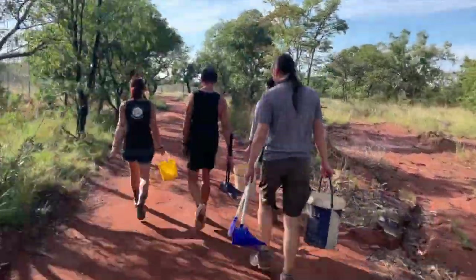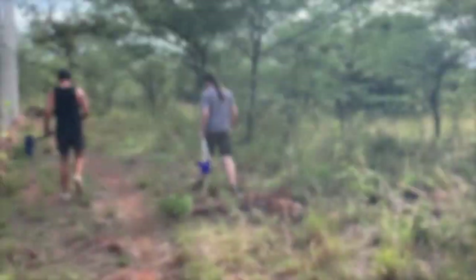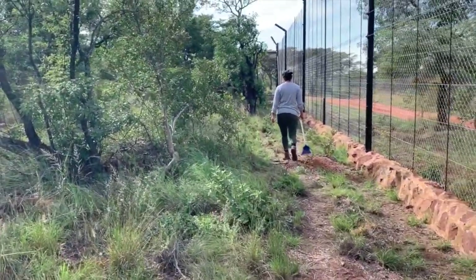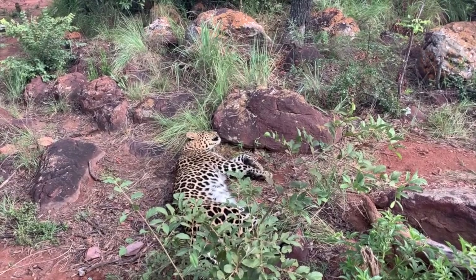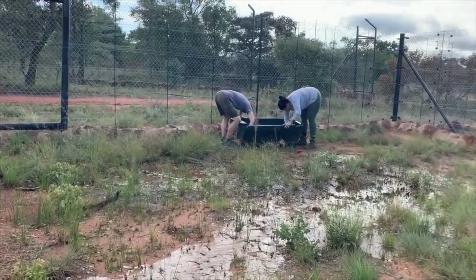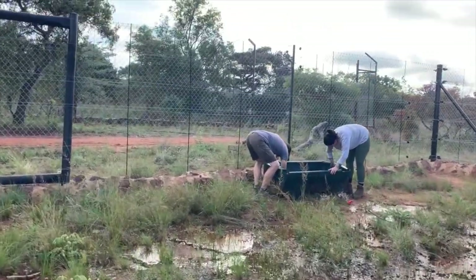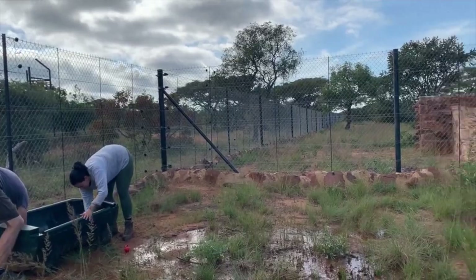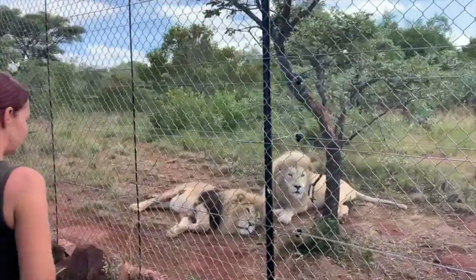After we are done cleaning the small cat enclosures, we move down to the lower part of the farm, where the leopards are locked in a section of the enclosure while we clean the empty sections, then swap them around so we can clean the rest. The lion and tiger enclosures are cleaned separately during feeding time, but every morning we check that their water bowls are clean and fresh and collect any discarded bones in the feeding camps.